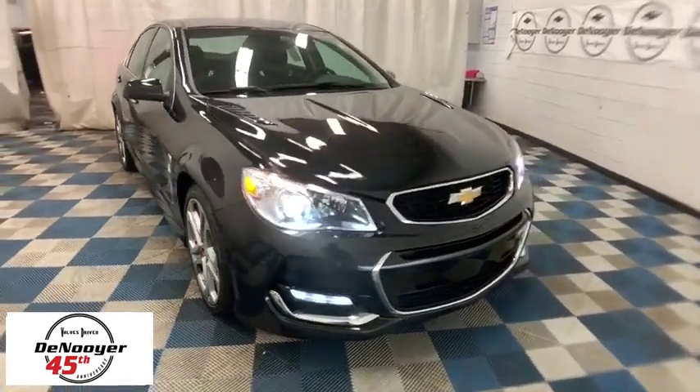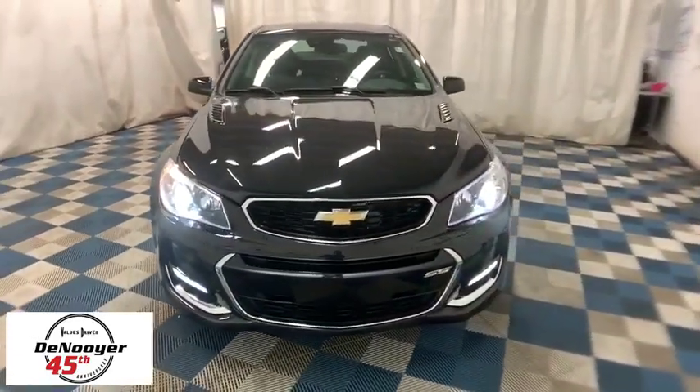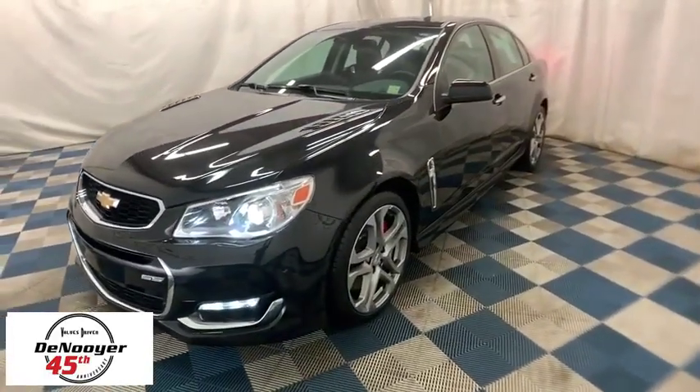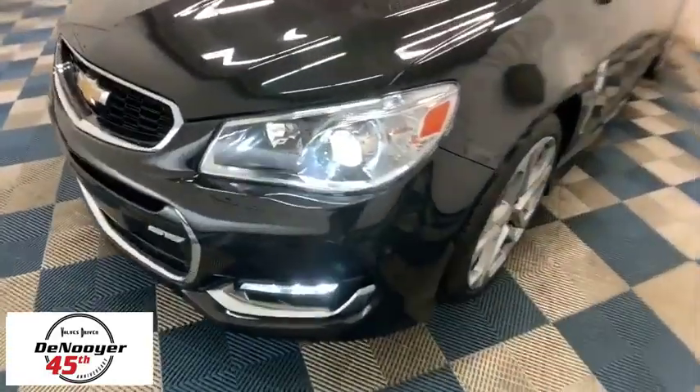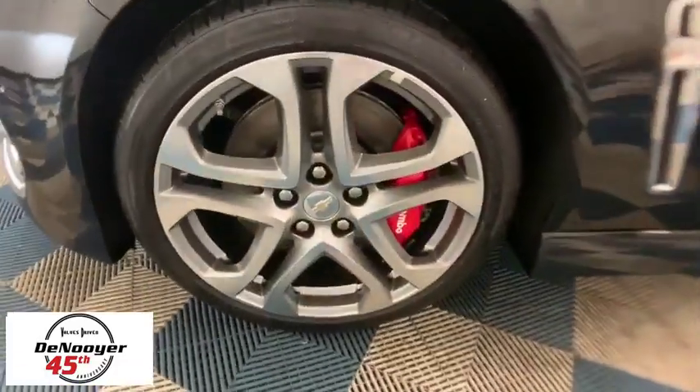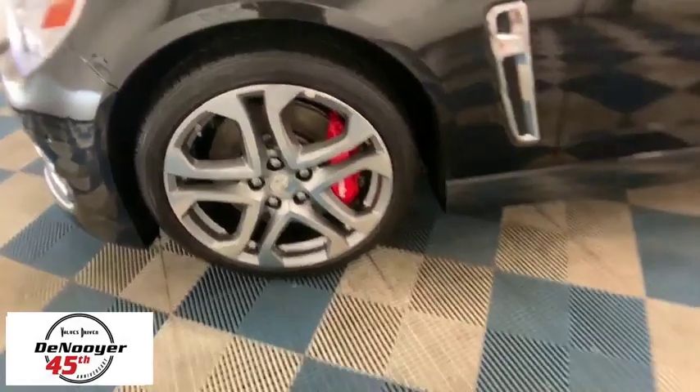Make a great choice today with the 2017 Chevrolet SS. The Chevrolet SS combines power with a refined sophistication. The SS has an array of convenient features that keep you focused on just one thing: driving this exhilarating sports sedan.